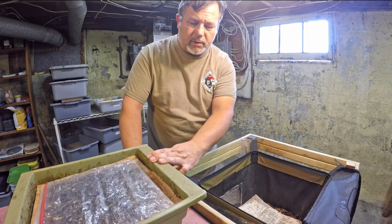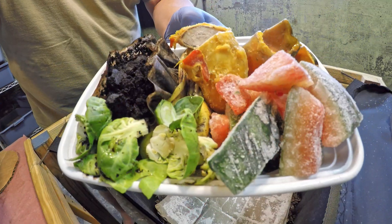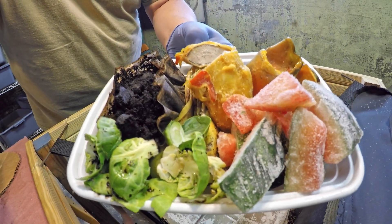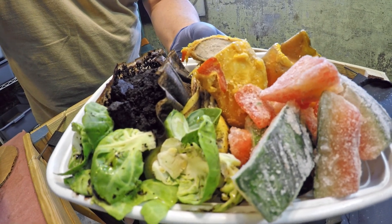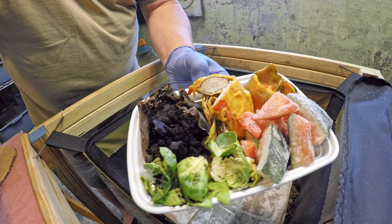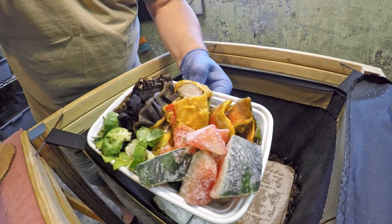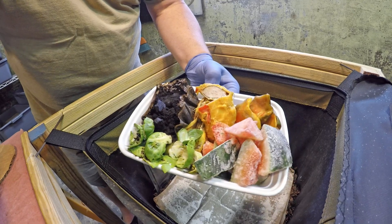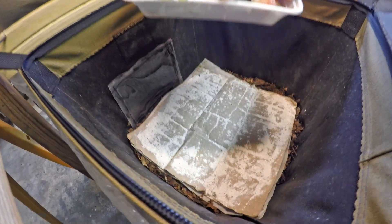Let's begin by feeding the European night crawler bin. The feeding is a good wide assortment of different things: there's coffee in its filter, some brussels sprout leaves, a mango seed cut in half, mango skin, watermelon, and I believe there's a banana peel in there too. That should make for a pretty nice meal for these guys.